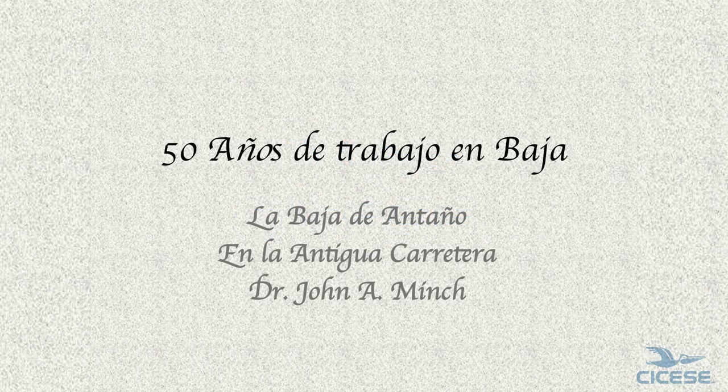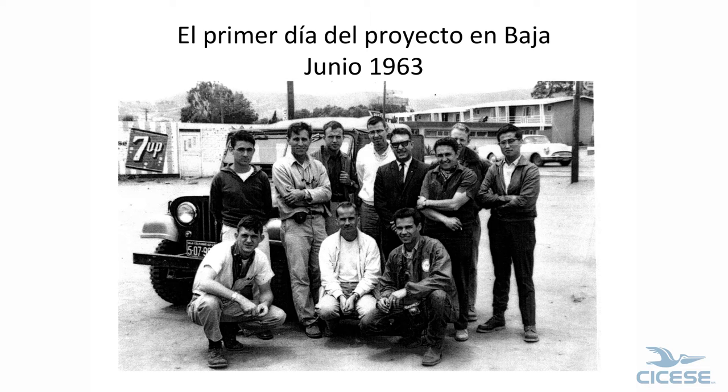I've been working in Baja California since June of 1963 as a geologist. It's Cesar Obregón, Gordon Gassel, and Ned Allison. We took on a project to map Baja California. You've probably seen this map — this is one of three pages of it, and that project is still going on today.